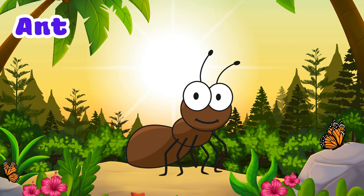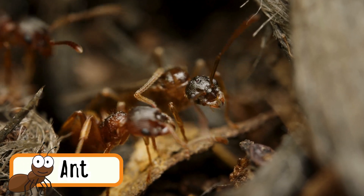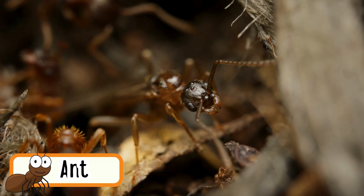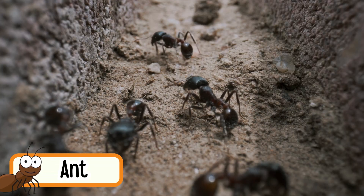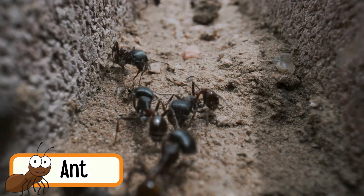Ant. Ants live in big groups called colonies. They can lift things much heavier than their own bodies. Ants talk to each other by touching their antennae. They are very hard working insects. Some ants can swim.